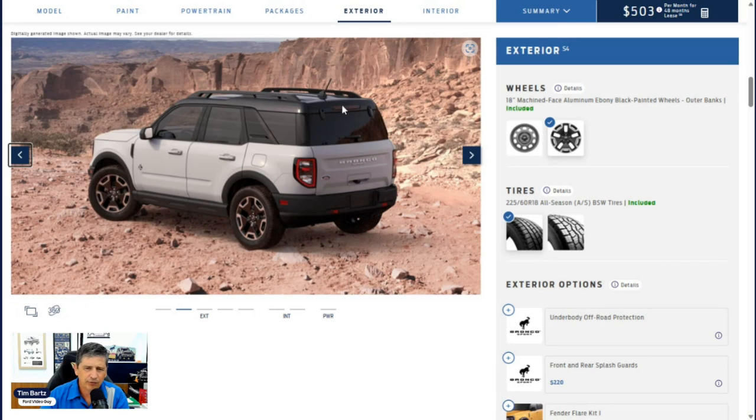There's a center high-mounted stoplight — the third brake light — along with LED taillights and a rear wiper. The rear glass pops open separately with a manual flip, allowing you to load last items without opening the full lift gate, which is also manual. White 'Bronco Sport' lettering is on the back. A rearview camera and rear parking sensors are standard, alerting you if you get too close to anything when backing up. There's also a flood light that activates when you open the lift gate.